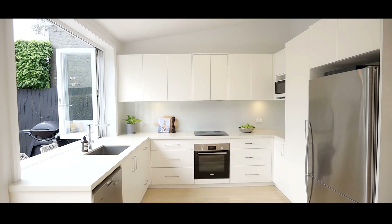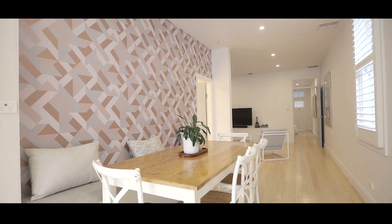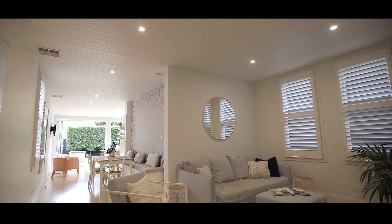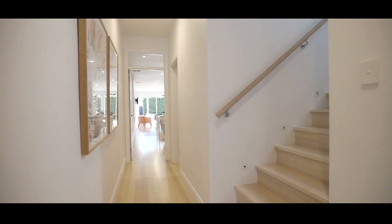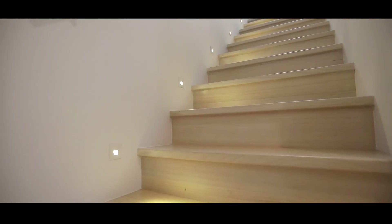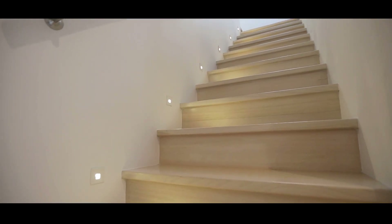Completely renovated just four years ago, the interiors are cohesive in their style direction with panelled ceilings, panelled internal doors and detailed joinery continued throughout. Softened by pastel tones, blonde timber floorboards feature across both sophisticated levels.